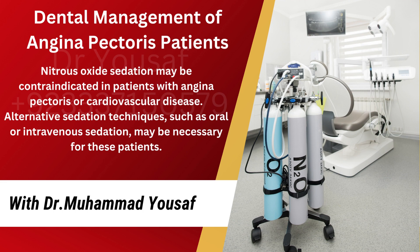Nitrous oxide sedation may be contraindicated in patients with angina pectoris or cardiovascular disease. Alternative sedation techniques, such as oral or intravenous sedation, may be necessary for these patients.